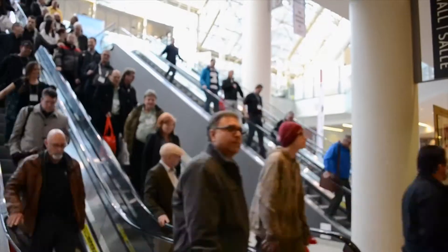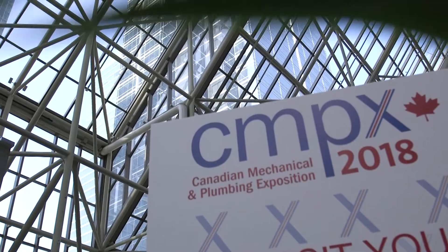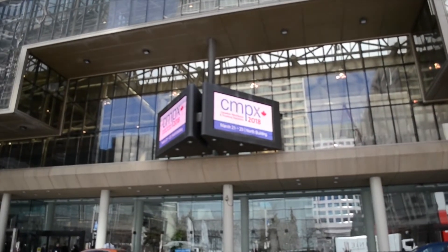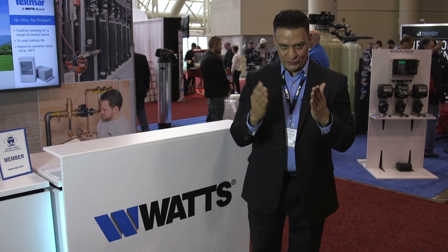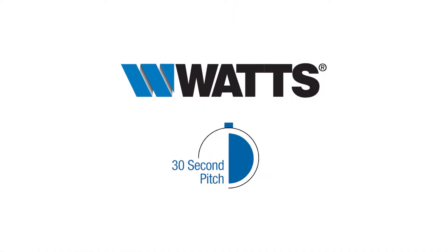Hello and welcome to Watts Booth 607 at CMPX 2018. Thanks again for joining us. I'm Ralph Guevara, coming to you live from the Metro Toronto Convention Center in Toronto, Canada, where we want you to explore the Watts family brand. Now the trade show floor can be a very competitive environment, so to show you how eager our team is to meet and speak with you, we're going to do a little something we call a 30 second pitch. We're going to give each one of our Watts representatives here today 30 seconds to sell you on what they're selling, starting right here with Watts valves.